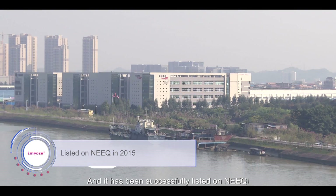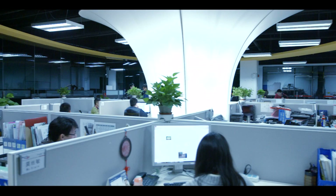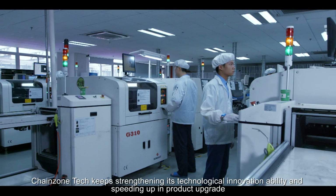Adhering to the lead, create, and serve concept, ChangeZoneTech grows together with its staff and creates value for shareholders. It shares business success with customers. In order to constantly enhance its core competitiveness, ChangeZoneTech keeps strengthening its technological innovation ability and speeding up product upgrades.